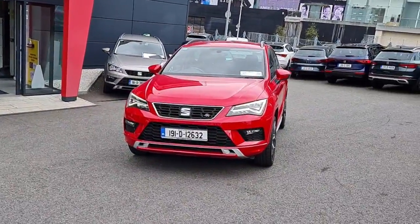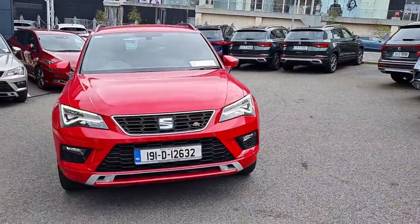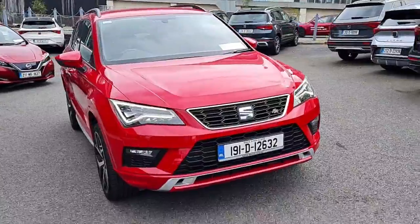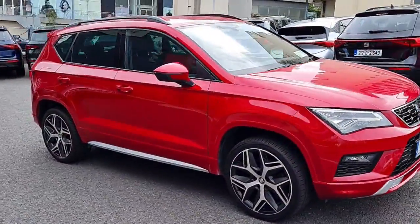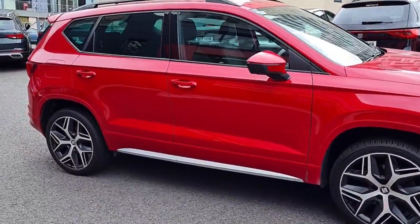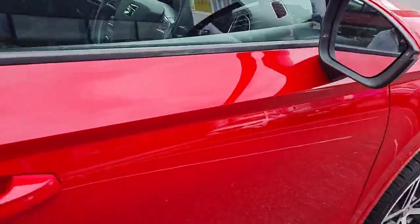Introducing the 2019 Seat Ateca 1.5 TSI 150HP FR 5-door in stunning red colour. Packed with top-of-the-line features like Bluetooth, satellite navigation and voice control, this estate vehicle offers luxury and convenience in every ride.